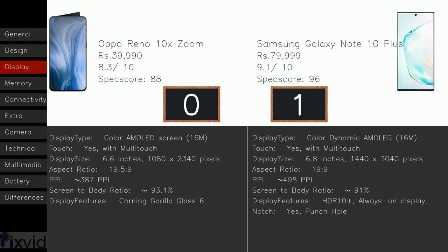Coming to the display part. The 10X Zoom includes display type color AMOLED, 16M, whereas the Galaxy Note 10 Plus has color dynamic AMOLED, 16M. Both models contain touch with multi-touch. The 10X Zoom has display size 6.6 inches, 1080 by 2340 pixels, whereas the Galaxy Note 10 Plus has 6.8 inches, 1440 by 3040 pixels — plus one to Galaxy Note 10 Plus. The Reno 10X Zoom has approximately 387 PPI, whereas Galaxy Note 10 Plus has 498 PPI — plus one to Galaxy Note 10 Plus, as more pixels per inch means a sharper and crisper screen. The Reno 10X Zoom has screen-to-body ratio approximately 93.1%, but Note 10 Plus includes 91%. The Oppo Reno 10X Zoom has display features Corning Gorilla Glass 6, whereas the Galaxy Note 10 Plus has HDR 10 Plus and always-on display.